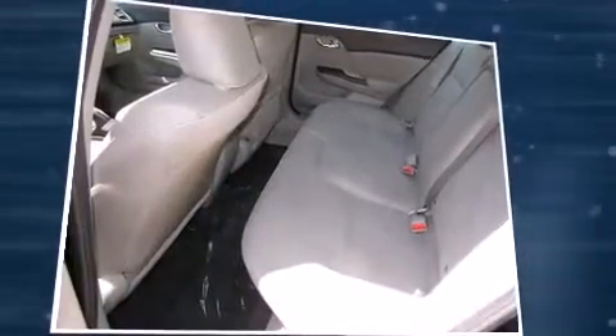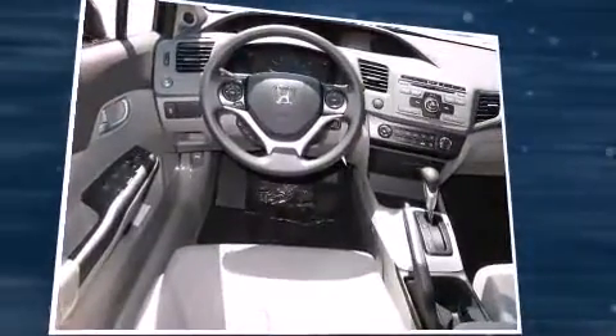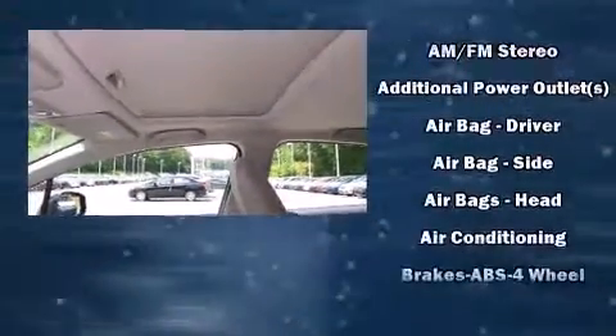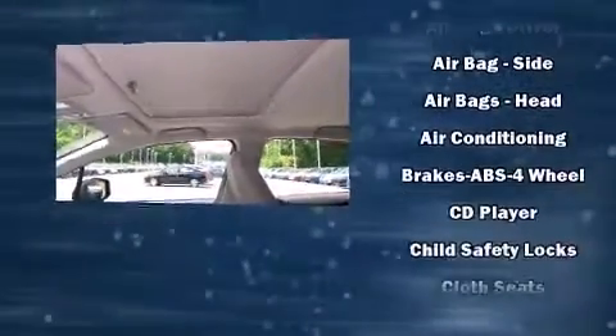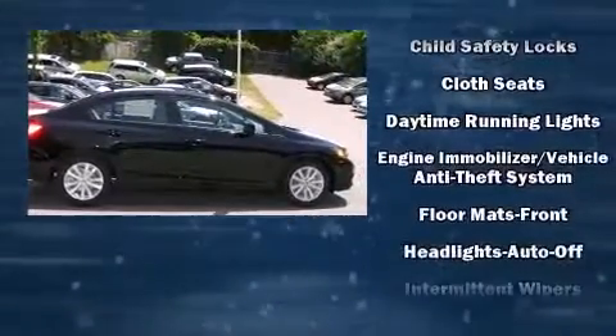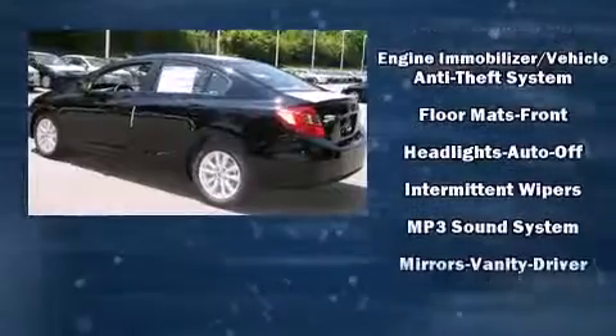Honda prioritized comfort and style by including one-touch window functionality, a tachometer, a trip computer, and cruise control. For drivers who enjoy the natural environment, a power moonroof allows an infusion of fresh air.